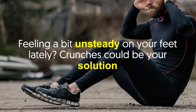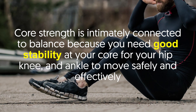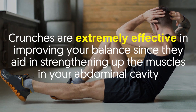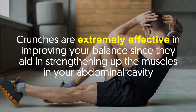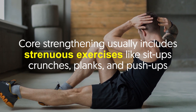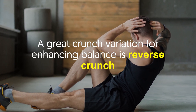Number one: enhances balance. Feeling a bit unsteady on your feet lately? Crunches could be your solution. Core strength is intimately connected to balance because you need good stability at your core for your hip, knee, and ankle to move safely and effectively. Crunches are extremely effective in improving your balance since they aid in strengthening the muscles in your abdominal cavity. Core strengthening usually includes strenuous exercises like sit-ups, crunches, planks, and push-ups.